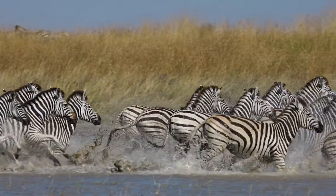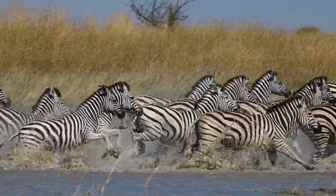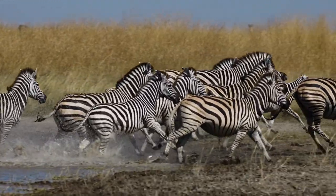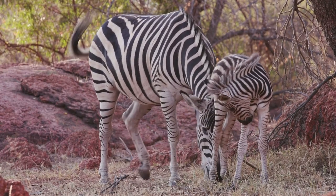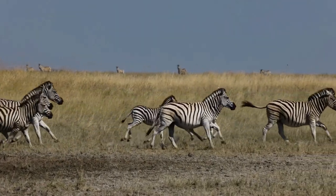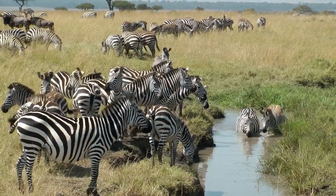Zebras can run seriously fast — they can run up to 60 miles per hour and can even outrun a lion. When a baby is born, called a foal, just like a horse, they can run with the group within a couple of hours of being born.